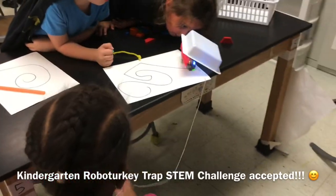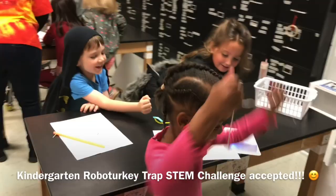This team is using string instead of pipe cleaner. You got it! Yay — we got it, we got it!